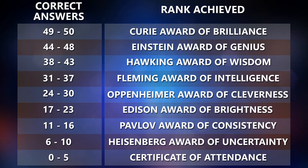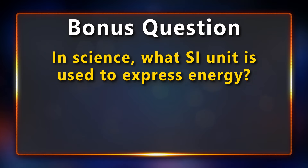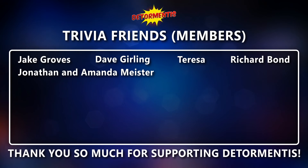So how many questions were you able to answer? Take a look at which rank you managed to achieve and share your result in the comments below. Also, don't forget to answer the bonus question — in science, what SI unit is used to express energy? If you enjoyed today's quiz, please leave a like and consider subscribing. It really helps. Thank you so much for watching.